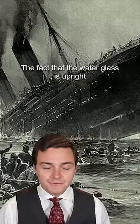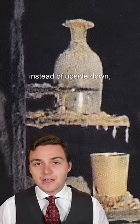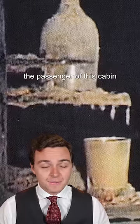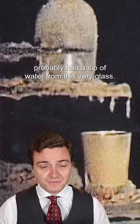When the Titanic sank, this sideboard kept its contents in place. The fact that the water glass is upright instead of upside down — which is how stewards usually put them in place — tells us that on the night of the sinking, the passenger of this cabin probably had a sip of water from this very glass.